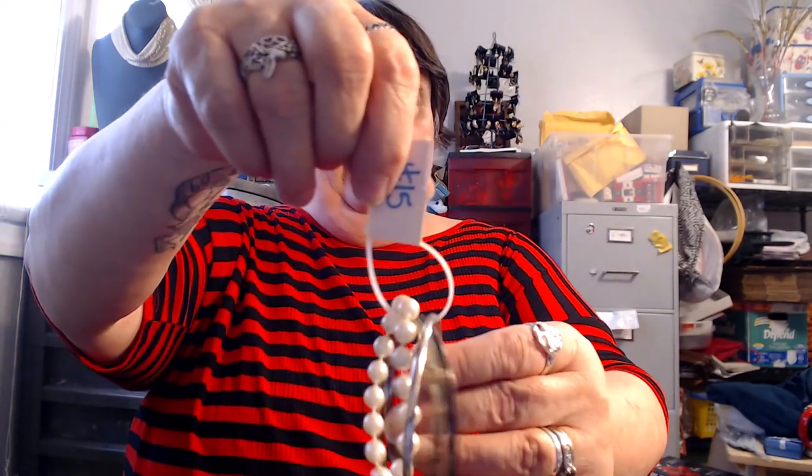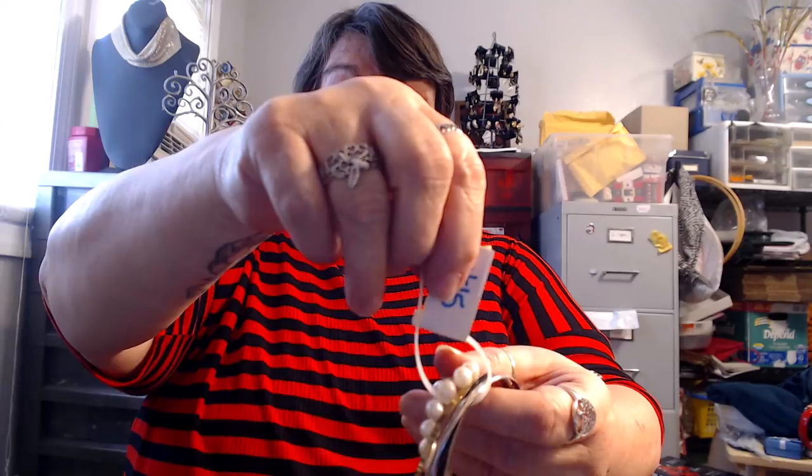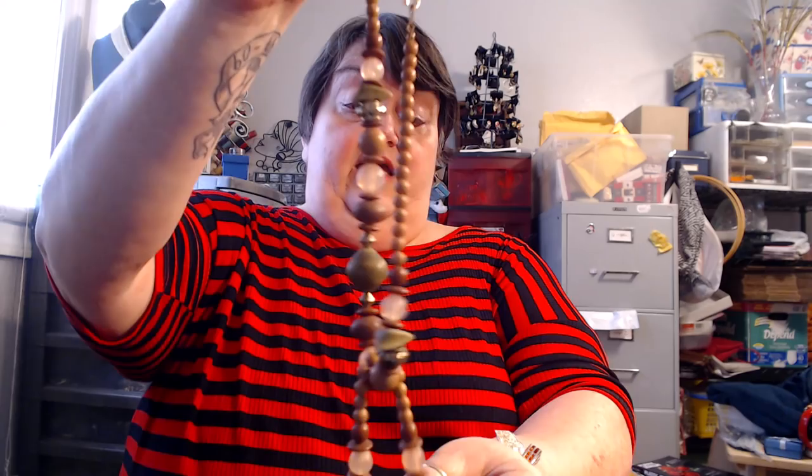Number fifteen is three bangle bracelets — a silver-tone, a gold-tone, and a black enamel one — plus a faux pearl bracelet. That's actually four bracelets. Number sixteen is a bracelet and necklace set with what looks to be faux sea glass beads and wooden beads, and it has a matching bracelet. That is number sixteen.